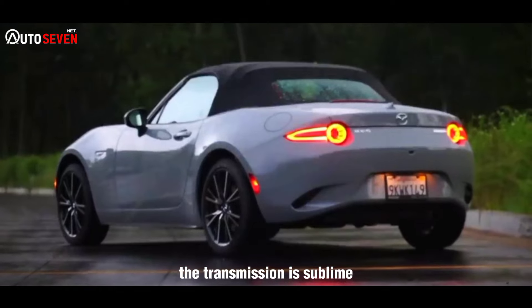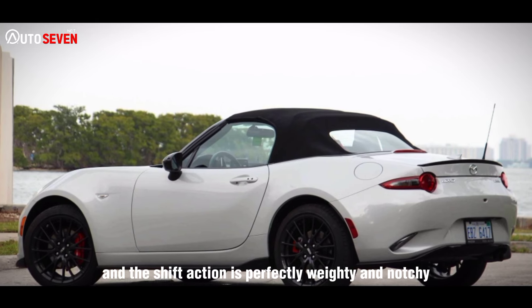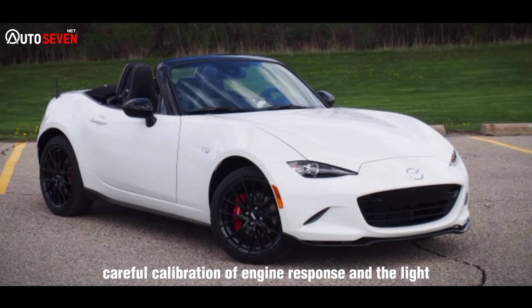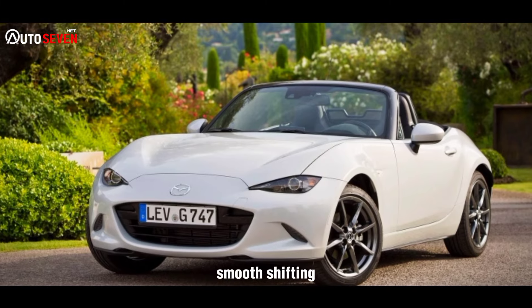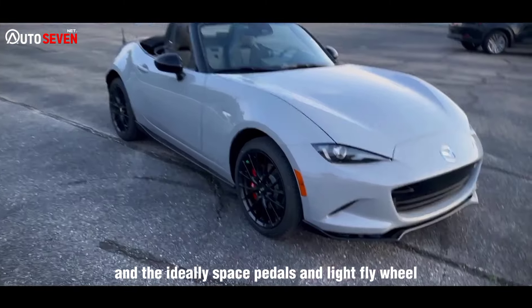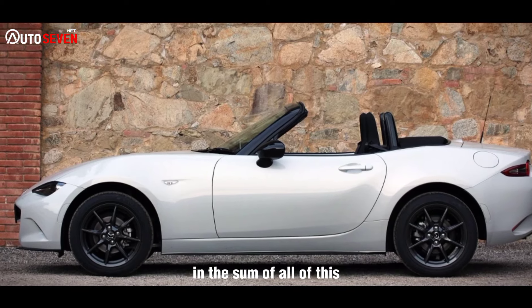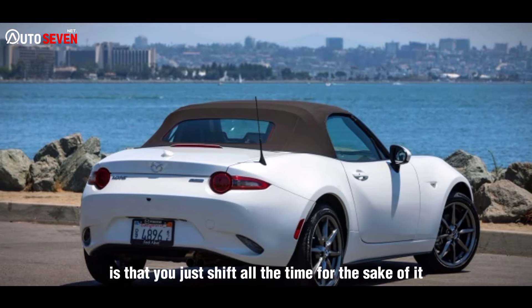The transmission is sublime. There's no beating a rod straight down into the gearbox, and the shift action is perfectly weighty and notchy. Careful calibration of engine response and a light, short-travel clutch ensure quick, smooth shifting. The ideally spaced pedals and light flywheel make this the easiest car to heel-and-toe in. The sum of all of this is that you just shift all the time, for the sake of it.